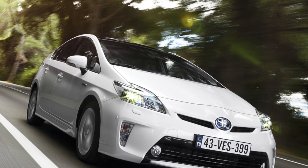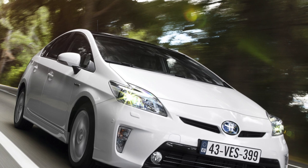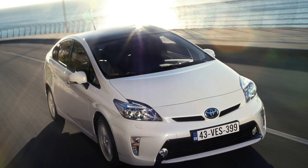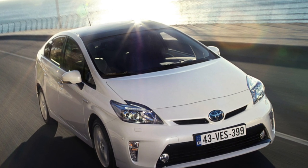Initially, the sedan was sold only in its homeland, and a little later in the USA, Great Britain, Australia, and New Zealand. The total power of its power plant was 79 horsepower, and the maximum speed was 160 km/h.